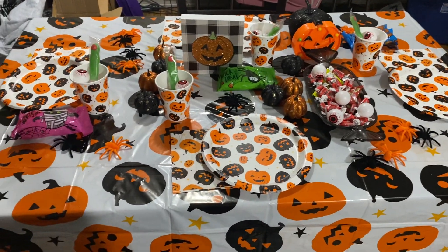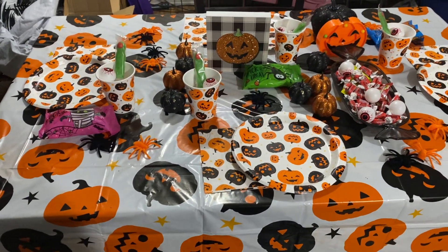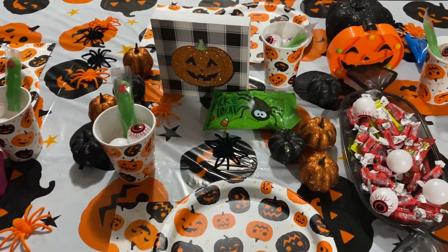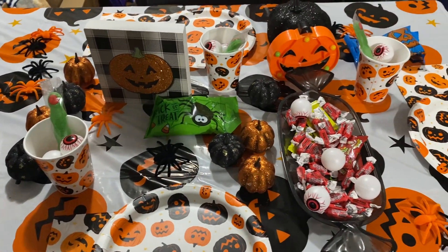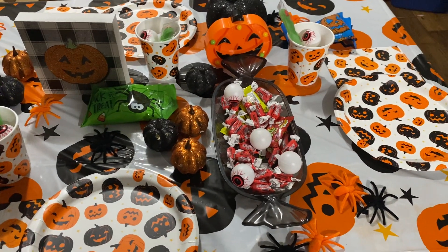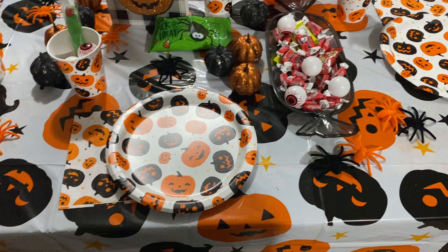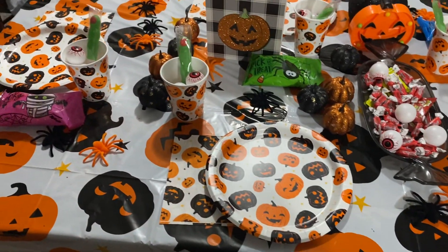Hey y'all, welcome back to my channel. I just did my Halloween table as y'all can see. There's my little decorations and stuff. And so we just went with the Jack-o-lanterns.